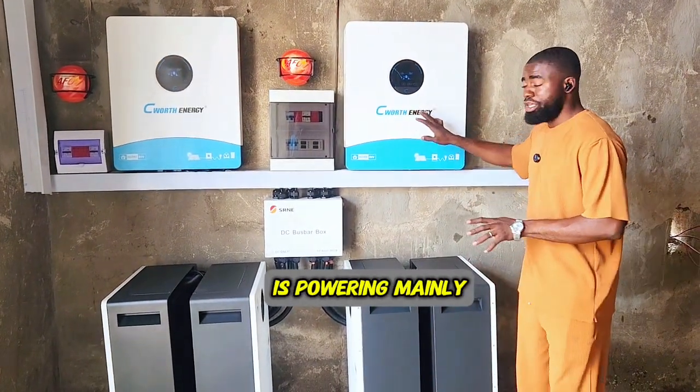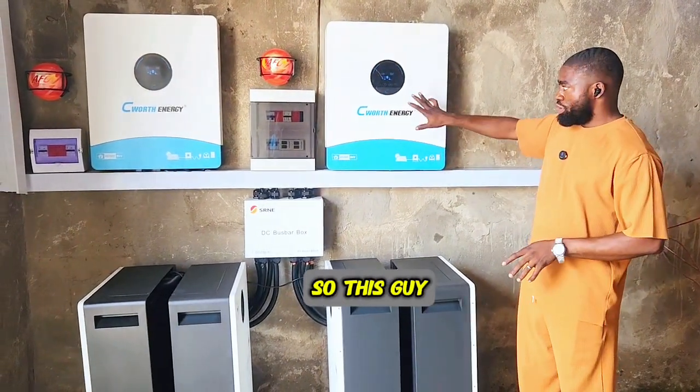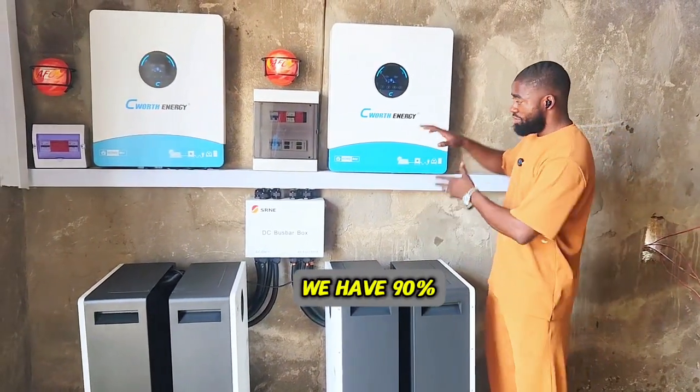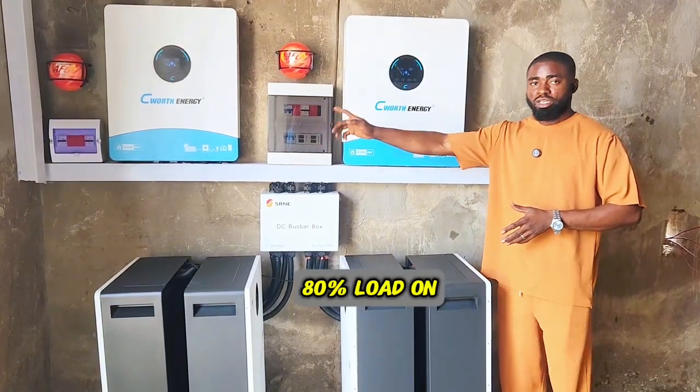This inverter is powering mainly the clubhouse, the kitchen, and the bar, so it will carry more load than the other one. We will try to balance the load between 80 to 90% — about 90% load on this one and about 70 to 80% on the other.